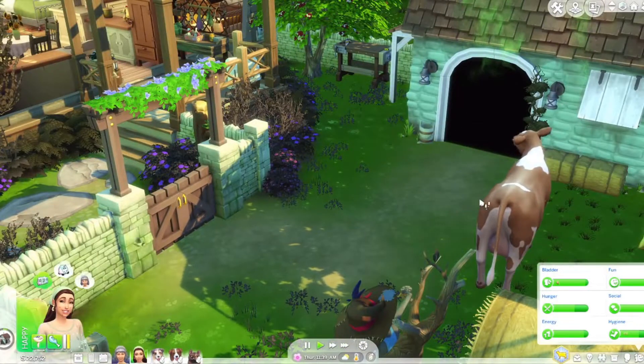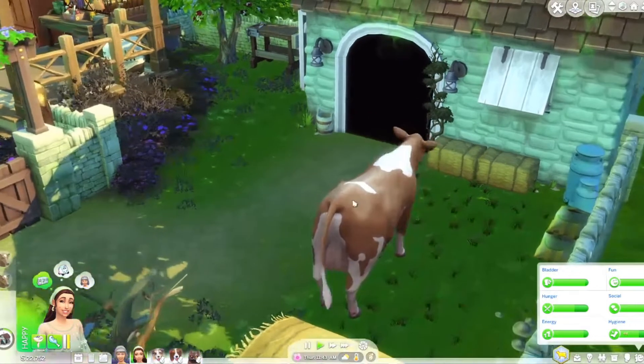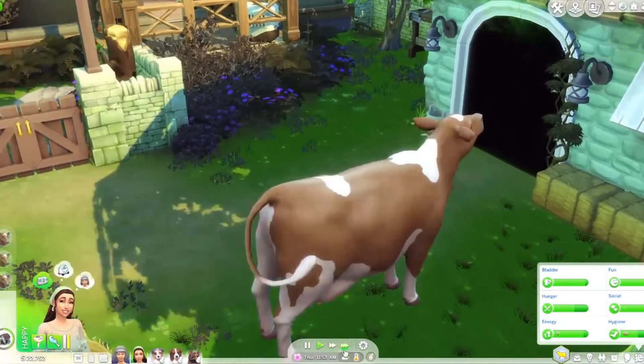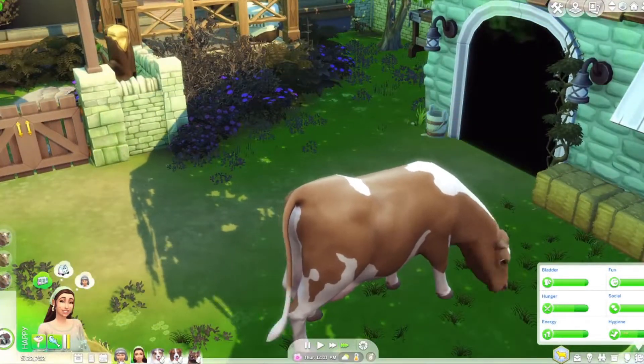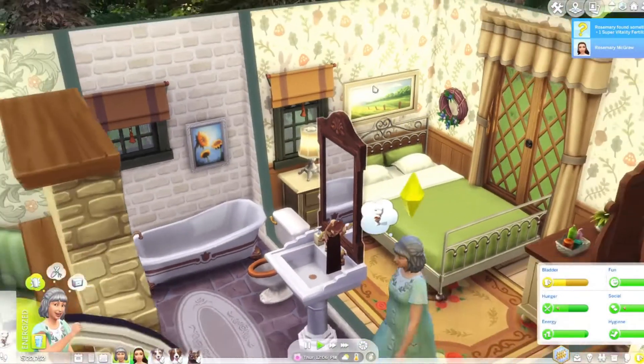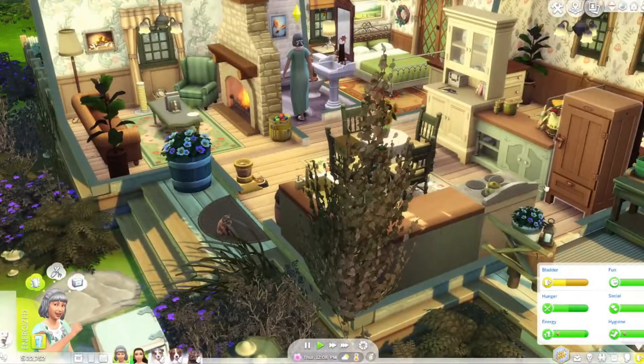I'm actually excited to milk Daisy because we gave her a fruity treat in the last episode and I think we're gonna get some interesting milk from that situation. Oh, Nigella is up — let's have her go to the washroom and grab some food.